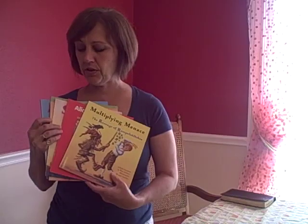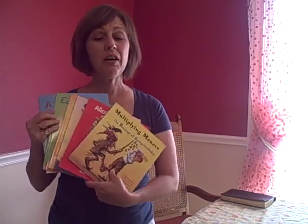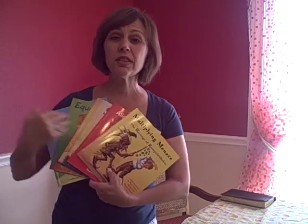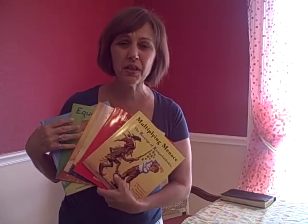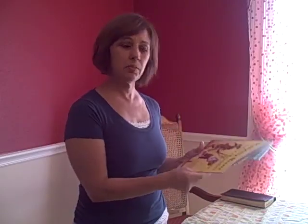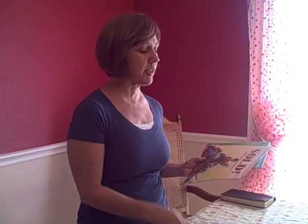All of these are what we call our Young Math Adventures. If you'd like to grab a copy of any one of these, there's a link at the end of this video. If you decide to get all of them, we'll give you a big discount. So let me just review: we've got Multiplying Menace, Alice in Pasta Land, Sold, Once Upon a Dime, Equal Shmequal, and A Place for Zero. I'm Carrie Beck, CurriculumConnection.net. Have a great day.